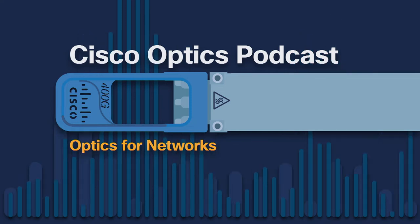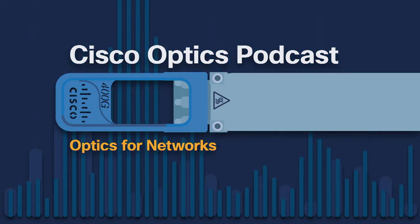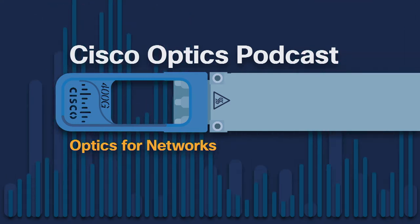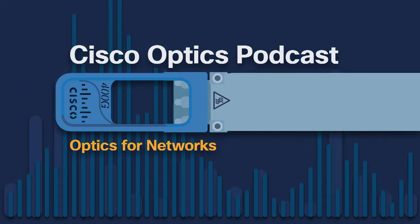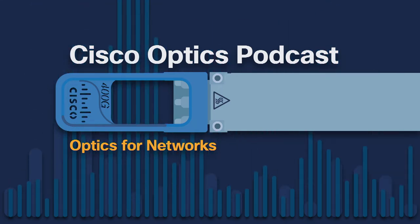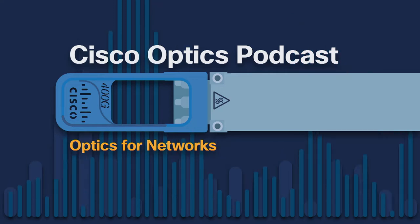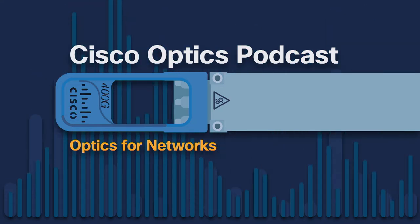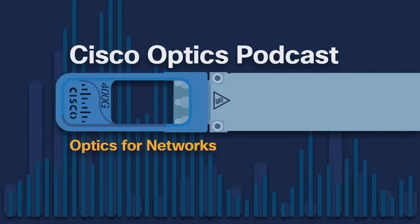Hello, everyone, and welcome back to the Cisco Optics podcast, where we talk about pluggable optics for networks. The rise of hyperscale data centers has upended computing and network equipment business models over the past several years. The pluggable optics industry is no exception and has definitely been impacted. I'm fortunate enough to have as a guest today someone who has seen that transformation from the inside. This is episode 28, and we conclude our second conversation with Ron Horan.